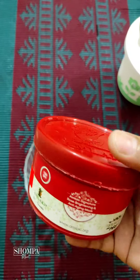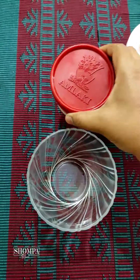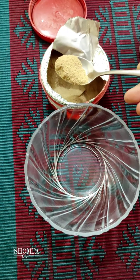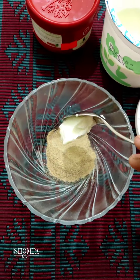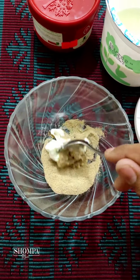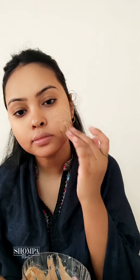I am using a mask for this. I am using a rose brightening and anti-aging mask. I will use a two-duty mix. This mask is a clean face mask.